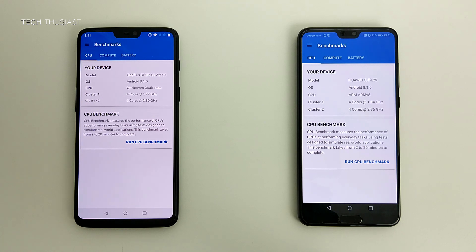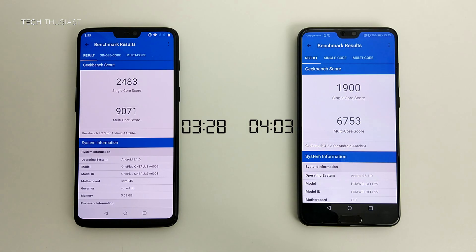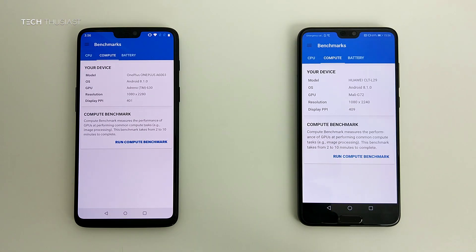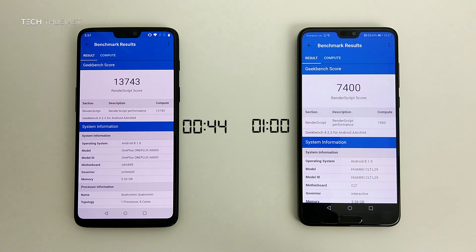Moving on to the Geekbench 4 test — this is the CPU benchmark. The OnePlus 6 has the Snapdragon 845 and the P20 Pro has the Kirin 970, which is a slightly older chipset, so do bear that in mind. The OnePlus 6 finished at 3 minutes 28 seconds, with the P20 Pro about 35 seconds later. In single core the OnePlus 6 scored more than 500 points more, and in multi-core more than 2000 points more. For the compute GPU test, the OnePlus 6 finished first at 44 seconds, with the P20 Pro 16 seconds later, scoring more than 6000 points higher.